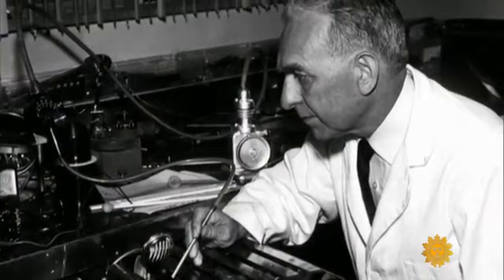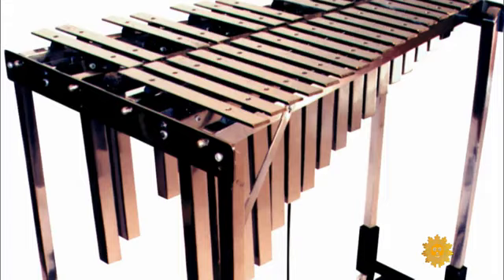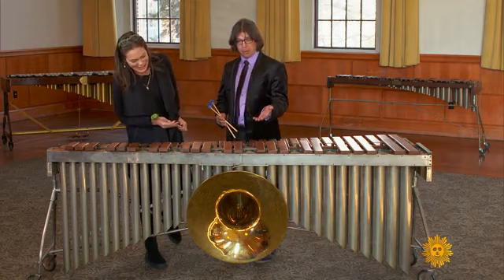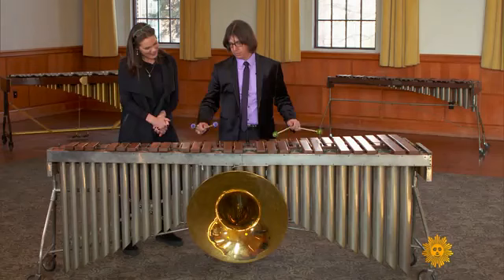Musser even invented a few of his own instruments. 'I think he really was that type of scientific thinker, and that really led to some of the developments that we know.' One Musser development he called the celestophone — fitting, because the bars are made of melted meteorites. And here's another Musser original: a sousaphone bell attached as a front piece, which he used for amplification — a speaker would project sound out through the bell.